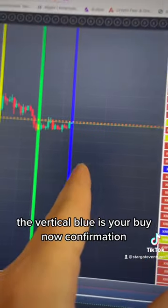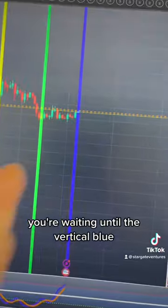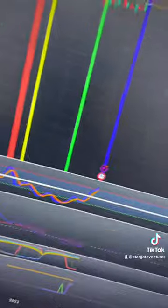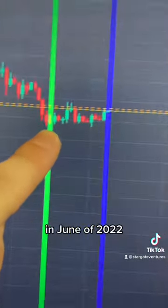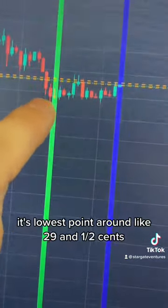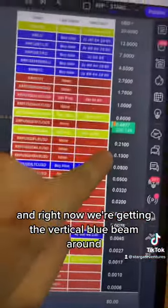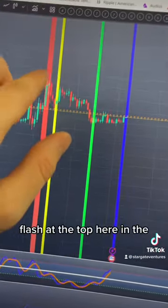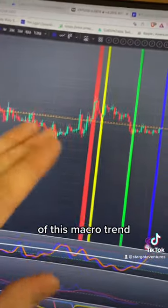The vertical blue is your buy-now confirmation. The vertical green is your prepare-to-buy-soon signal — you're not buying yet, you're waiting until the vertical blue, which we just got. This vertical green prepare-to-buy-soon flashed in the middle of 2022, in June of 2022, at the bear market bottom around 29.5 cents. Right now we're getting the vertical blue beam around $0.4677. You can also see how the vertical red prepare-to-sell-soon flashed at the top of the 2021 bull run, and the sell-now came in at the macro top as well.